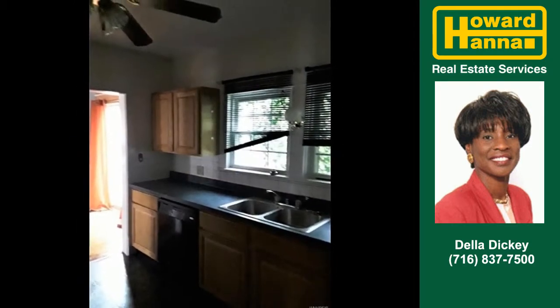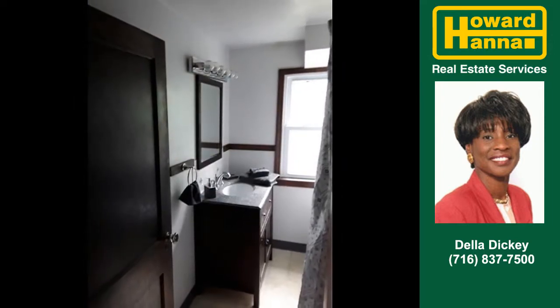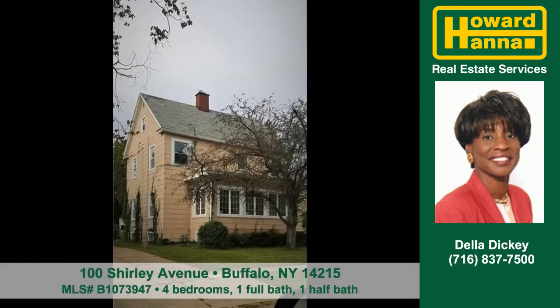You'll find four bedrooms, a full bath and a half bath in this home. To arrange your personal showing, contact Della Dickey today.